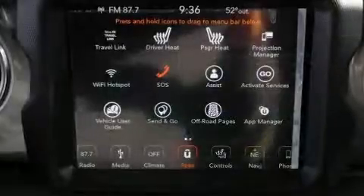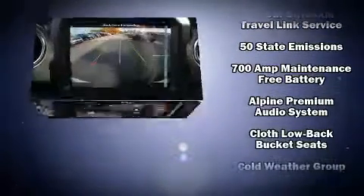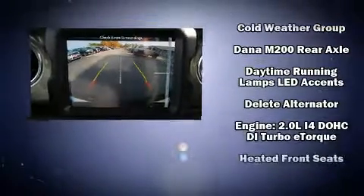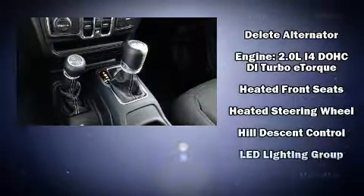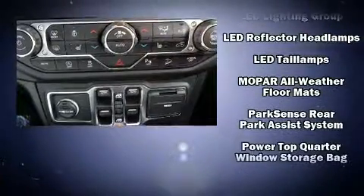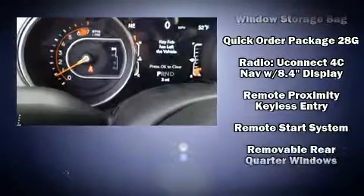Jeep also prioritized safety and security with features such as dual front-impact airbags with occupant-sensing airbag, integrated rollover protection, traction control, brake assist, a panic alarm, an emergency communication system, and four-wheel disc brakes with ABS.